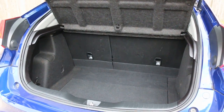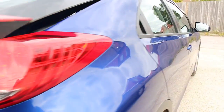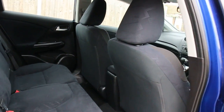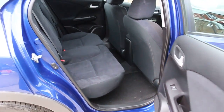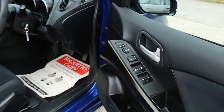It has split folding rear seats and a black Alcantara interior. It's got side and front airbags, five headrests, and ISOFIX. There are four electric windows and electric mirrors.